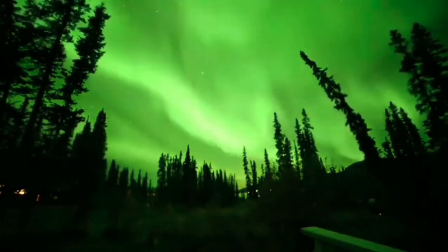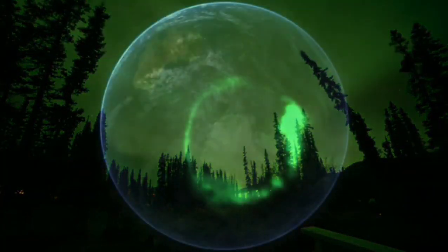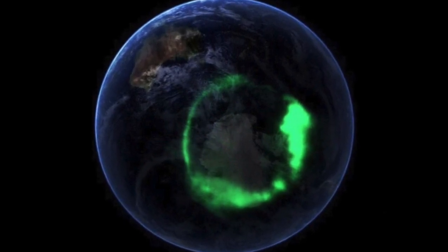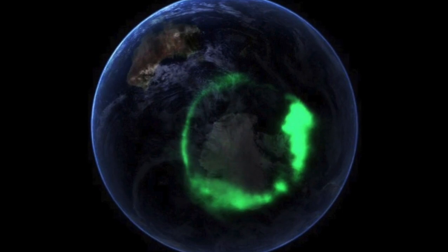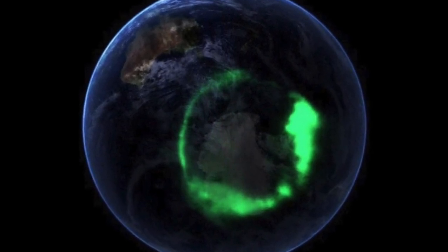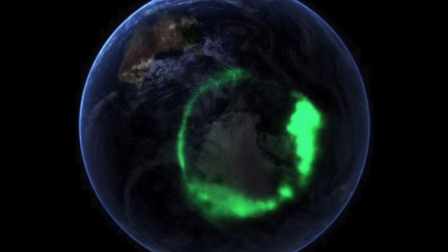There's a southern counterpart, the Southern Lights or Aurora Australis, which look the same as the Northern Lights and occur at the same time. The best places to see the Southern Lights are Antarctica, the southern parts of Chile and Argentina, and sometimes New Zealand and Australia.